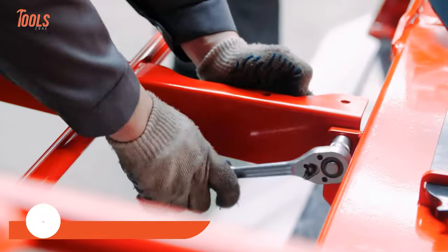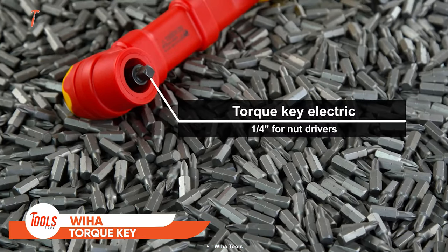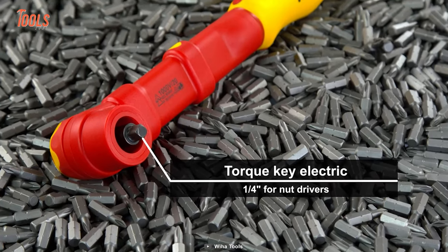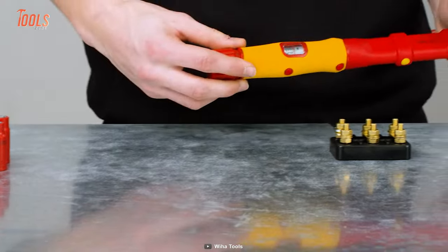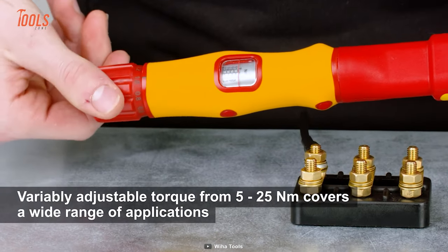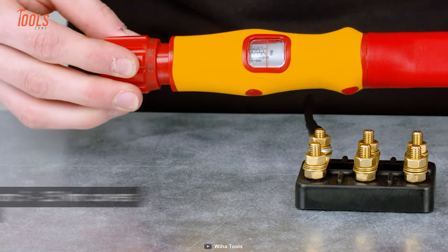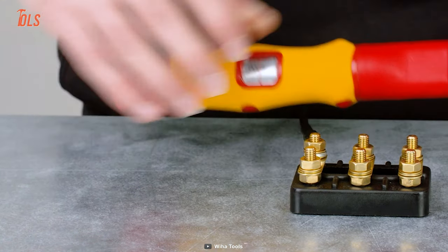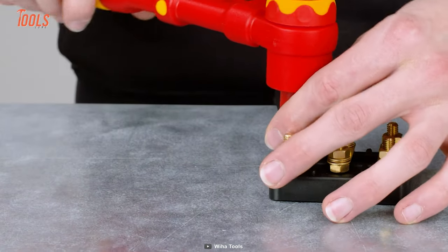Get ready to tighten all the bolts with confidence and precision — pick up the Why Hot torque key and work with ultimate safety, even while working on live parts. With its adjustable torque from 5 to 25 Newton meters, you'll be able to cover a wide range of applications. The torque key features a universal quarter-inch nut driver that ensures excellent feedback every time you fasten or loosen something.